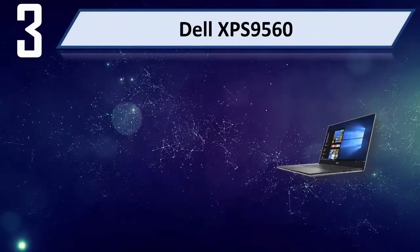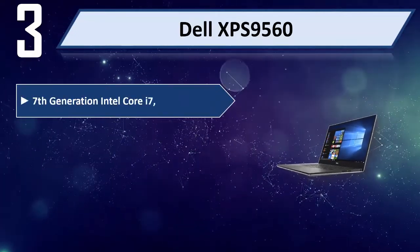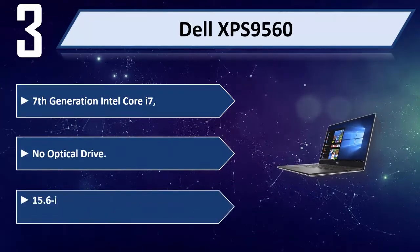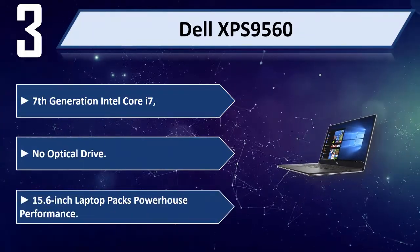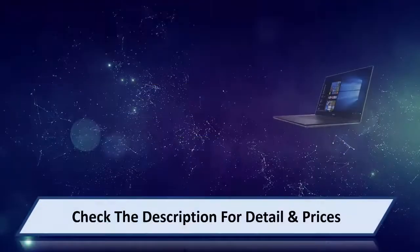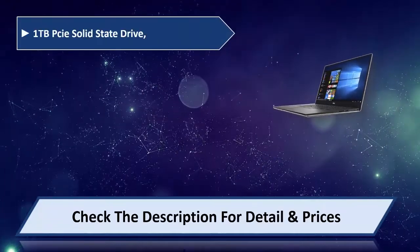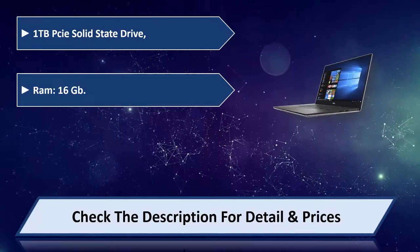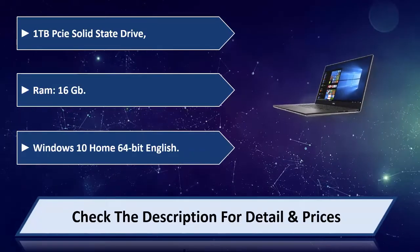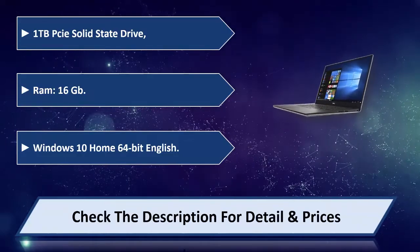Number 3: Dell XPS 9560. 7th Generation Intel Core i7, no optical drive, 15.6-inch laptop, PeX Powerhouse performance, 1TB PCIe Solid State Drive, 16GB RAM, Windows 10 Home 64-bit English. Please check the description for details and price.